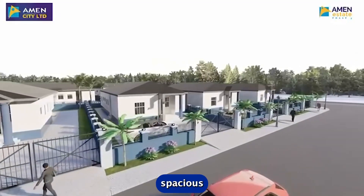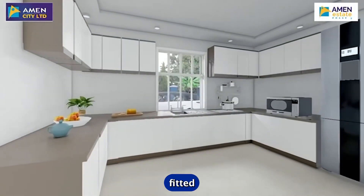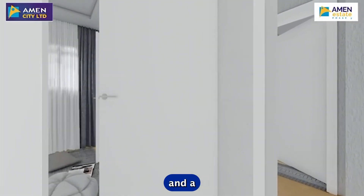The two-bedroom bungalow and the three-bedroom bungalow are coming with a spacious compound, a fitted kitchen, and a spacious living room. As you can see in this video, this is the 3D render of what is to be expected in the project.